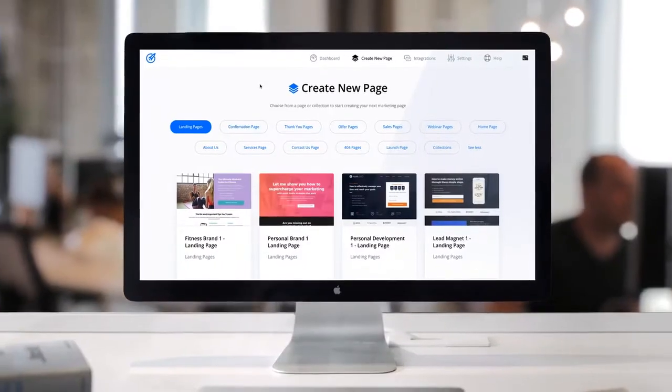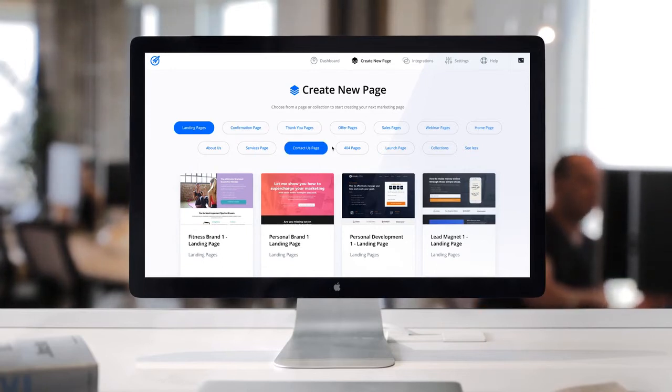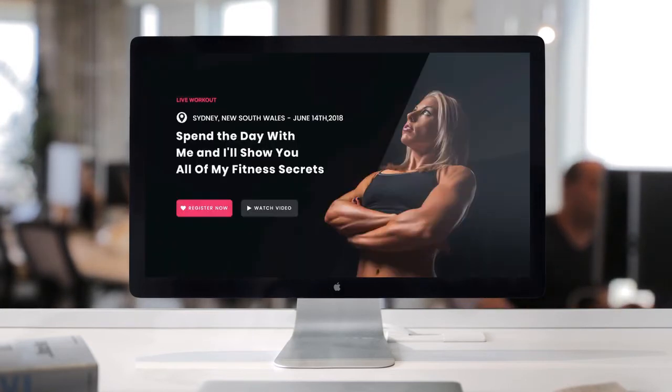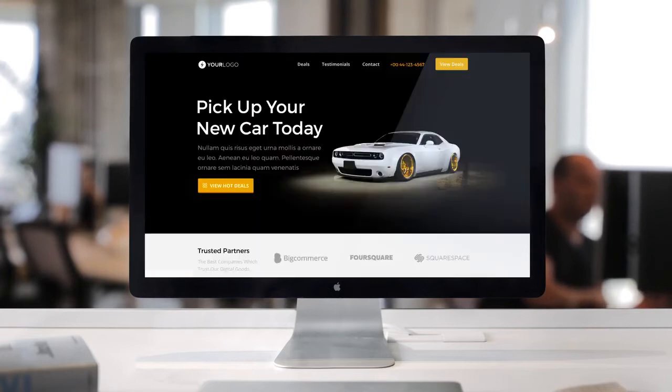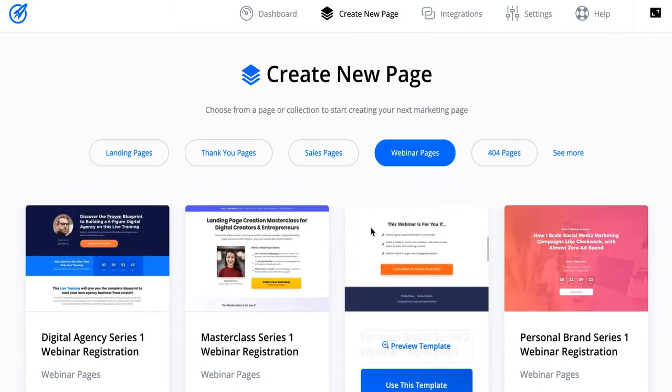Let's start with a fundamental part of your online business: your web pages. OptimizePress is a marketing-first platform, so in the new Builder our conversion-optimized template cloud means that with just a few clicks you can have an amazing, high-converting page live online. The templates cloud is super easy to navigate and you'll find every type of page you can imagine.